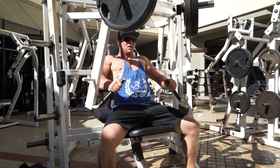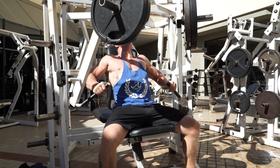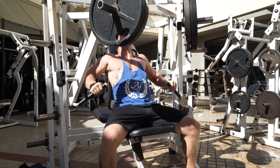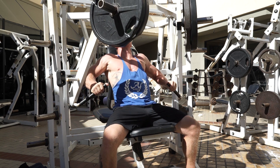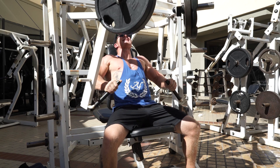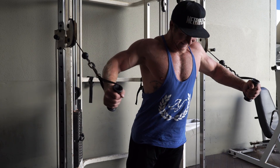My next exercise was the decline hammer strength chest press. I really like the decline hammer strength chest machines as opposed to the other ones — you get a really good squeeze in your chest and it really opens it up well. I was going to do three sets of 18 to 20 but ended up doing sets of 18, so just three sets of 18. As you guys can see I'm only doing three sets for each exercise. Right now I'm keeping the volume low and the reps somewhat high, but as I start decreasing the reps and adding weight over the coming weeks I'm going to be adding more volume as well.